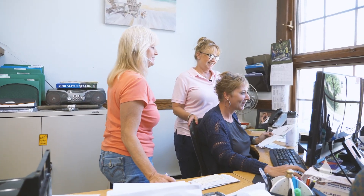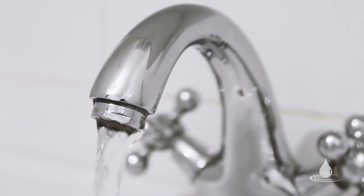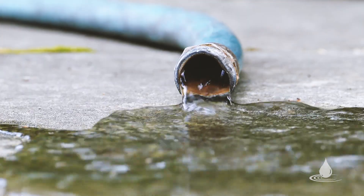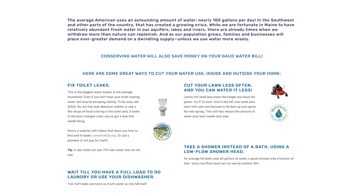One of the phone calls that we receive from our customers is either about a high bill or how to conserve water. On our website we do have a whole section of water saving tips.